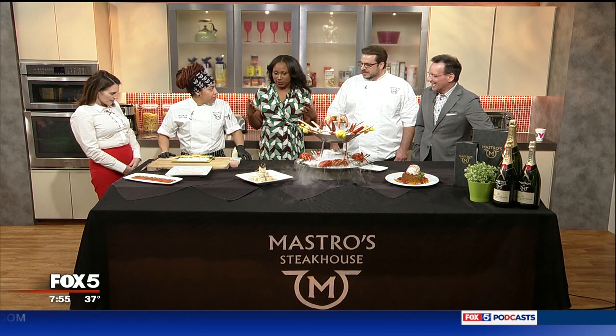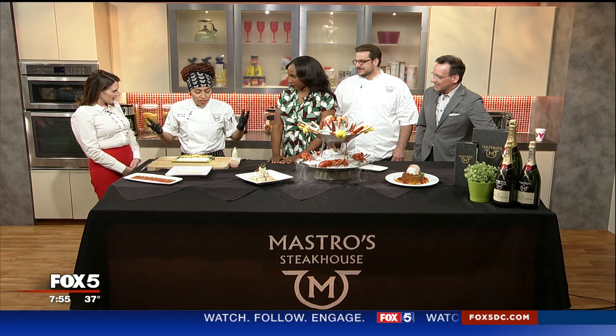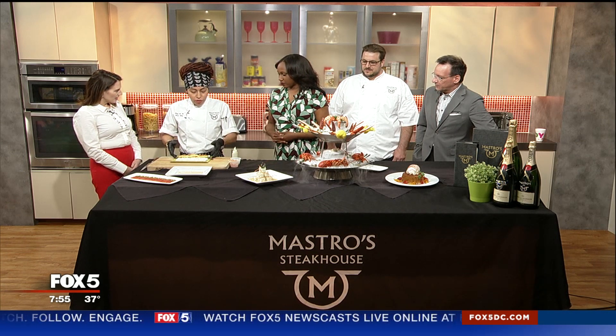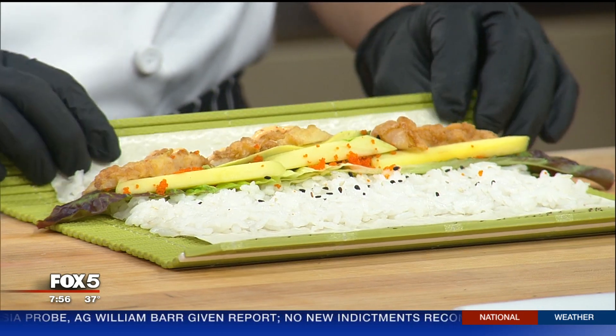We're known for our steaks, but we also feature our sushi selection from Angel Carbajal, from Cabo San Lucas, which is designed only for Mastro's. Here we have our lobster roll, which is wrapped in a soybean wrap — not your traditional wrap. Usually they use seaweed, but we use soybean wrap. We have our deep-fried tempura lobster roll with avocado, mango, masago egg — which is fish eggs — and spicy mayo.